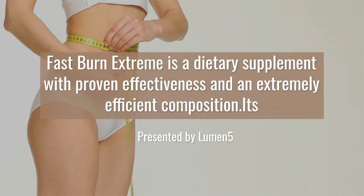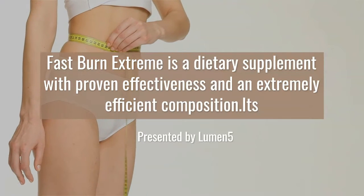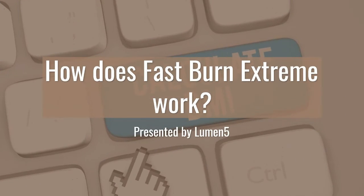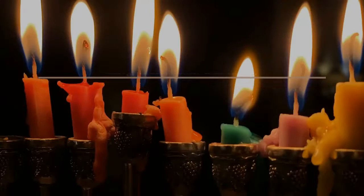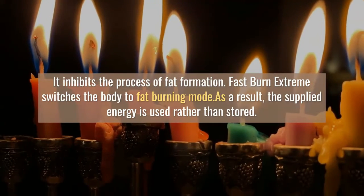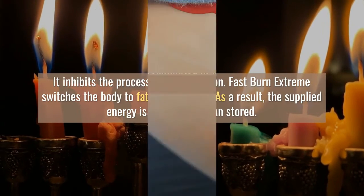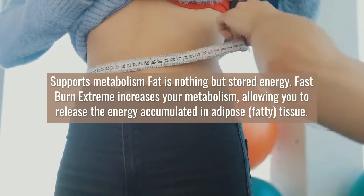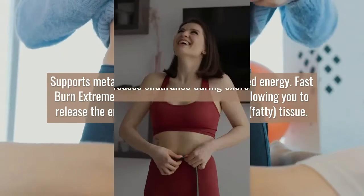Fast Burn Extreme increases endurance during exercise. It is a formula that provides better concentration and higher endurance of the body, without risk, based on natural active substances. It inhibits the process of fat formation and switches the body to fat burning mode, so the supplied energy is used rather than stored.